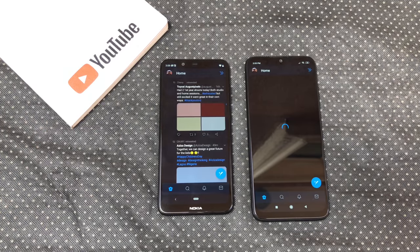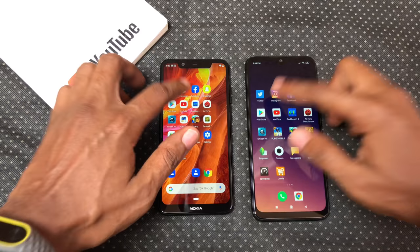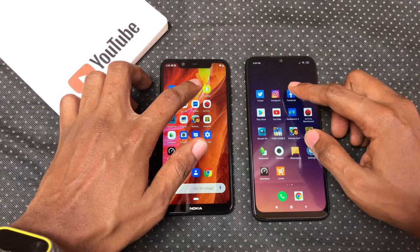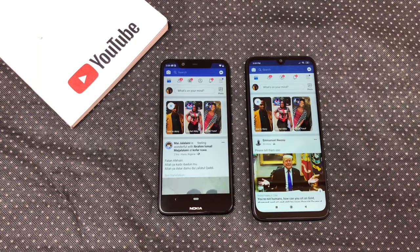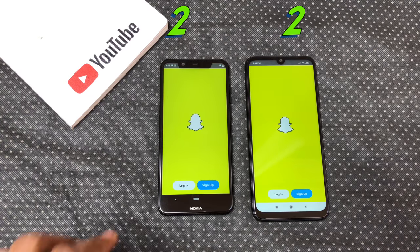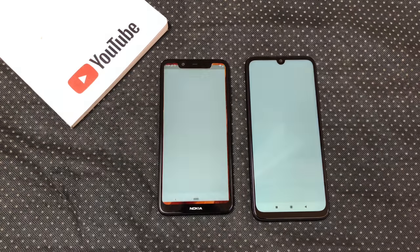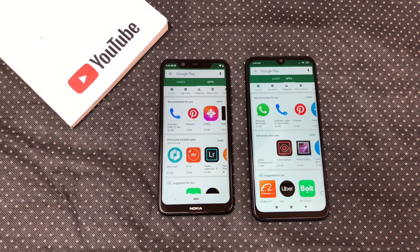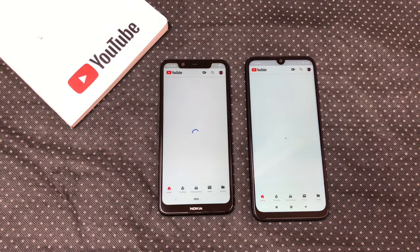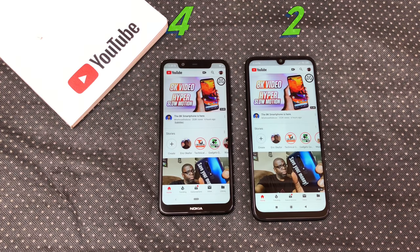Let's begin with Twitter — pretty much a draw. Instagram: X5 opened Instagram faster. Facebook: Note 7 opened Facebook faster. Snapchat: X5 opened Snapchat faster. Play Store: X5 opened Play Store faster. YouTube: X5 opened YouTube faster.